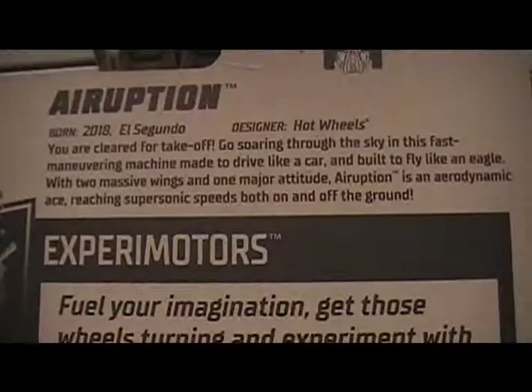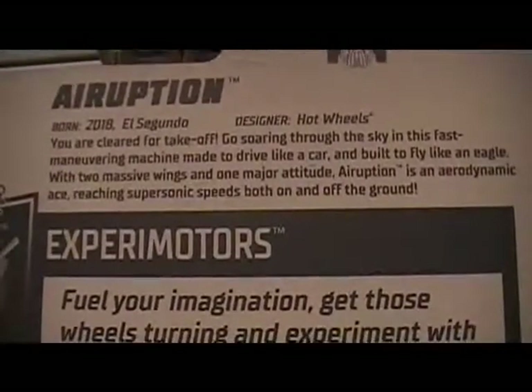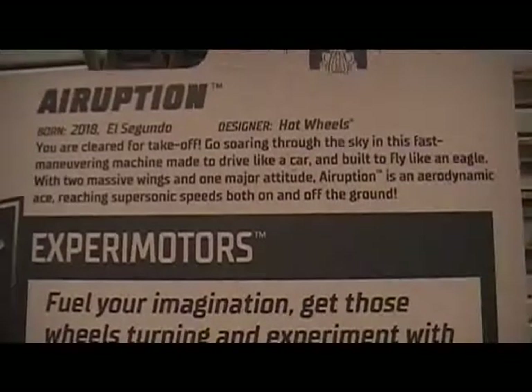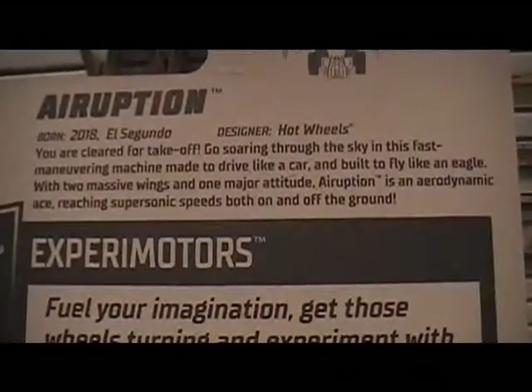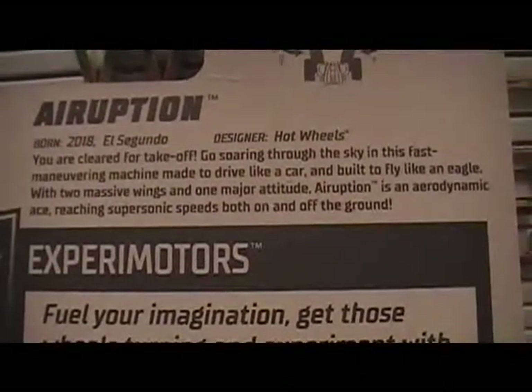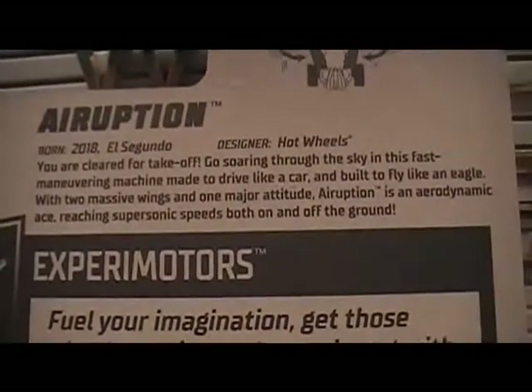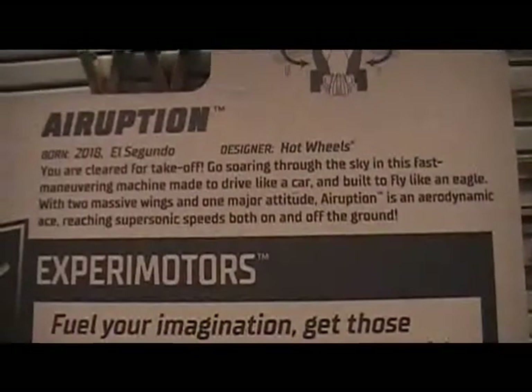Now cleared for takeoff, goes soaring through the sky in this fast maneuvering machine made to drive like a car and built to fly like an eagle. With two massive wings and one major attitude, Airruption is an aerodynamic ace, reaching supersonic speeds both on and off the ground.